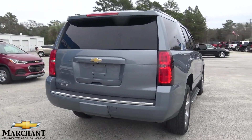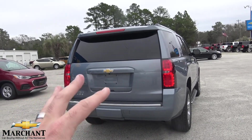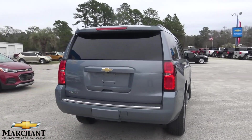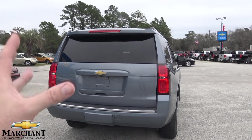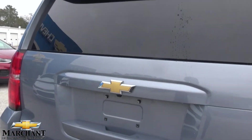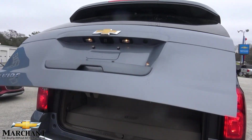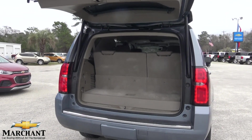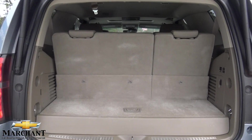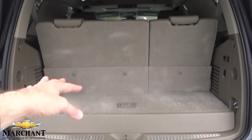A nice thing about this is that even though it's a 2015, it's still a current body style in 2018. The body style in 2018 on the Tahoe looks pretty much identical to this 2015. You've got backup sensors, backup camera, and a power tailgate. The vehicle's running right now — I did the remote start feature a few minutes ago just to warm it up. Third row seats come standard, and if you need more space in the back, you'll want to fold those third rows down.